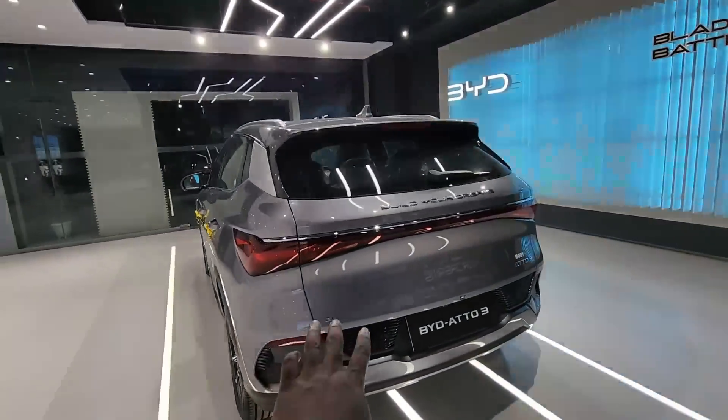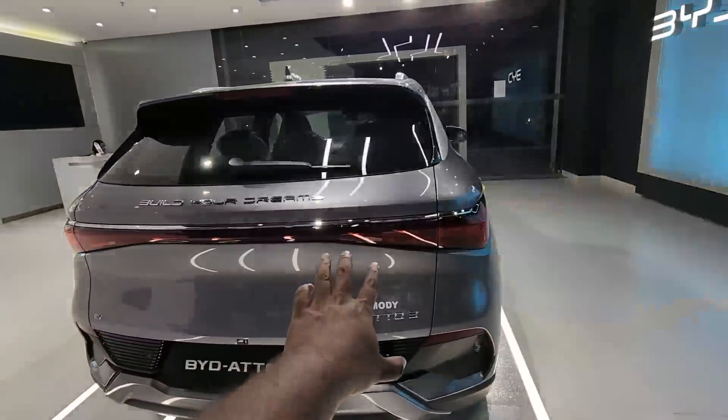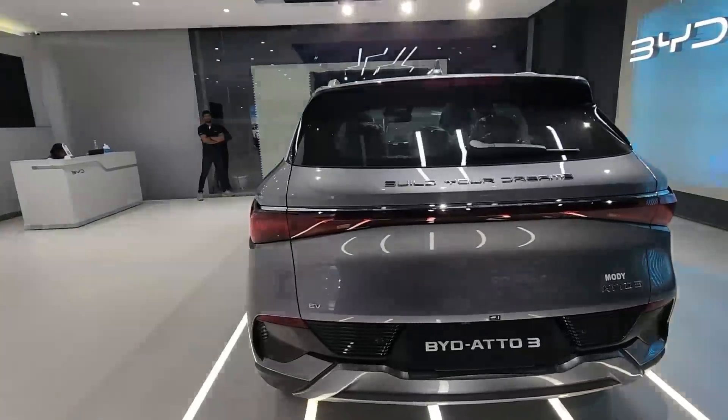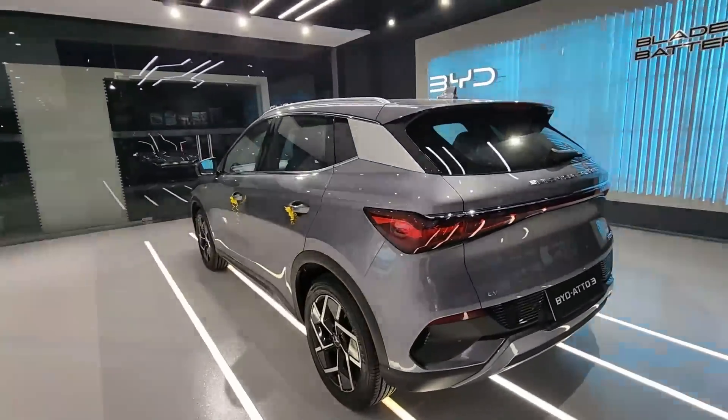Overall, the exterior has a lot of build quality and richness. When compared to the E6, it's a great competition.